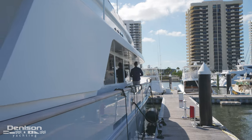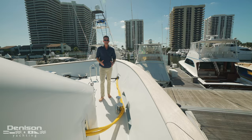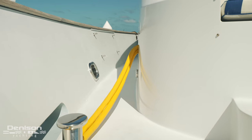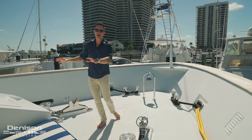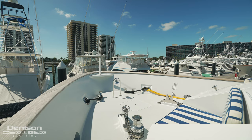Coming up onto the bow, I want to point out our shore power cords — having access here on the bow is great. Moving forward you can see your two 6000 Maxwell windlasses. These seats right here don't get used often, but when they do it's holding a glass of champagne when you're pulling into port.